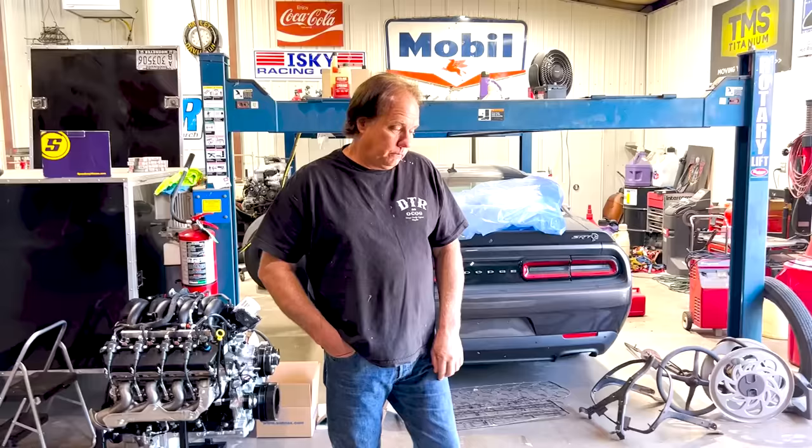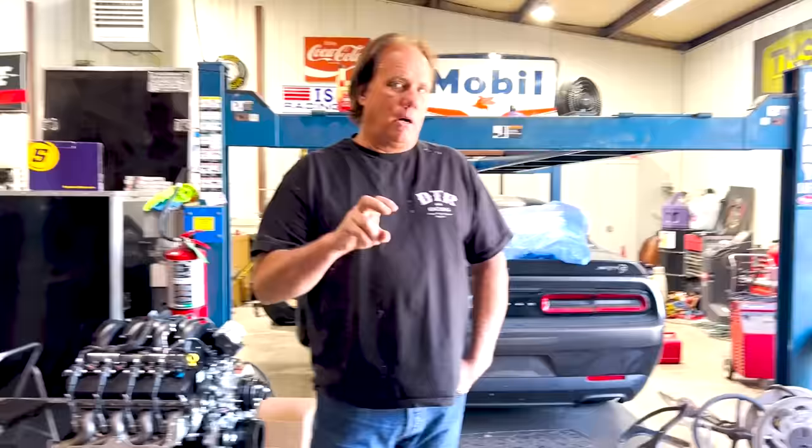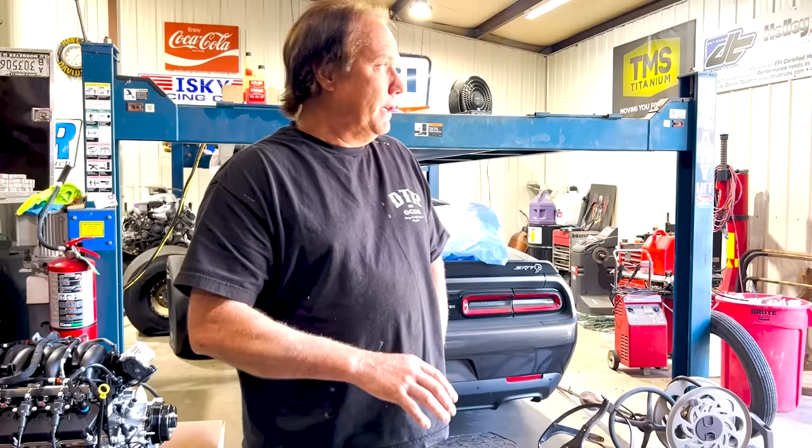There are a couple different Winters styles you can get. The deal with the quick change for us is the car is a recreation of Ed's but with a modern twist. Ed's has a banjo rear end - just an open driveline banjo rear end, like whatever early Ford rear end. We didn't want just a banjo rear end because we wanted a little more strength. A quick change is still a banjo style rear end, so it only made sense - since everything else, the engine and transmission, is upgraded - to upgrade the differential as well.